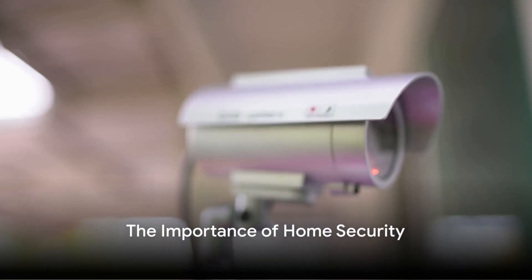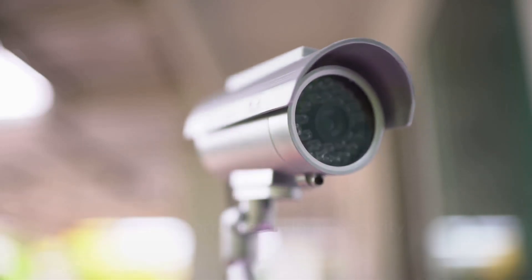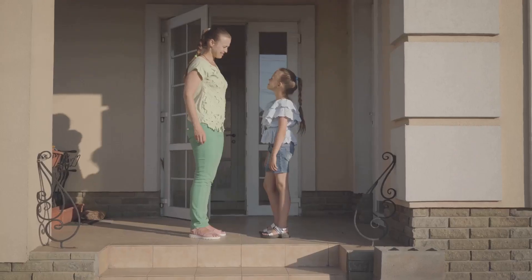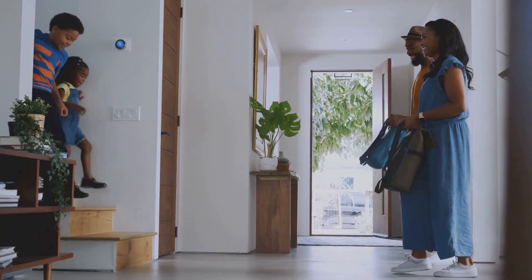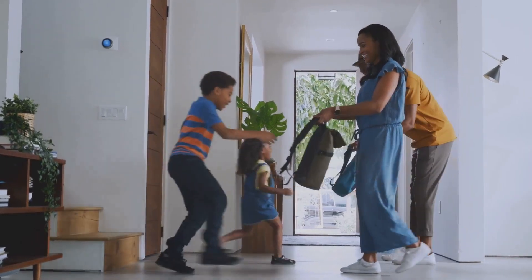In a world where security threats are unpredictable, safeguarding your home becomes a paramount concern. Home security is not just about protecting property — it's about ensuring the safety of our loved ones and cherished possessions.